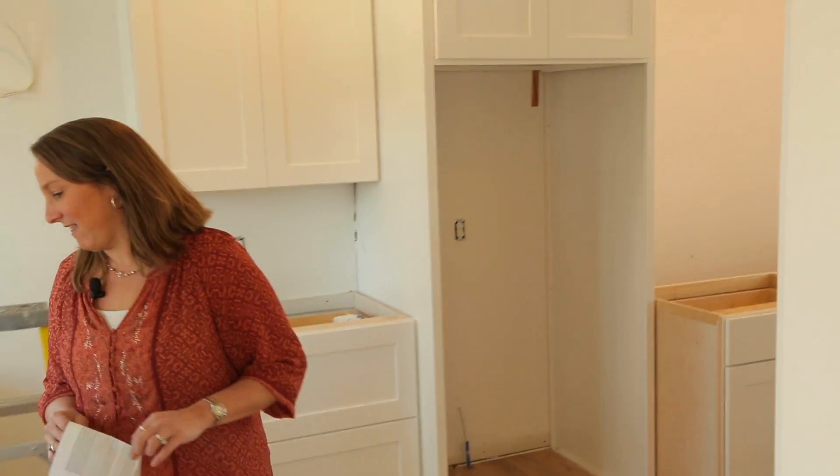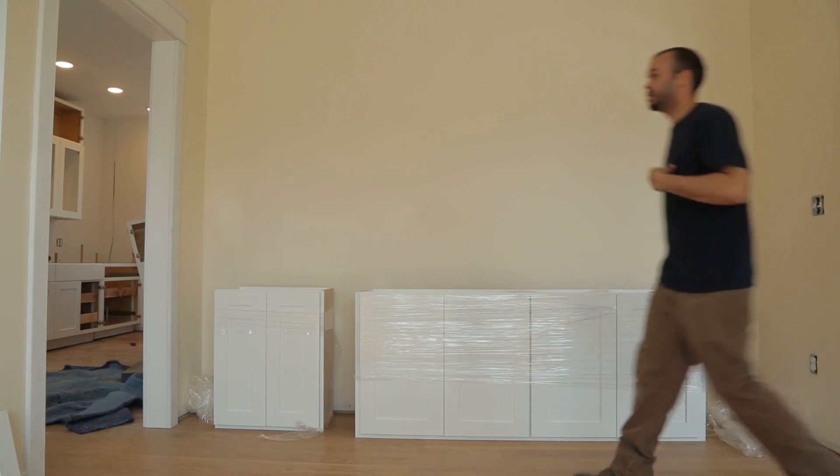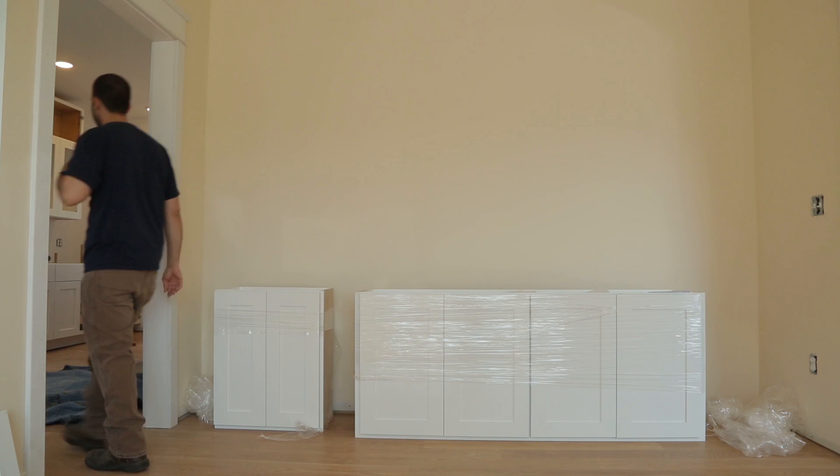My name is Stephanie Hall. I'm with Mark Hall Cabinetry. My husband and I started our cabinet manufacturing business about 21 years ago, so we've been doing this for quite some time. At this project we have supplied all the cabinetry casework and we will supply the countertops as well.